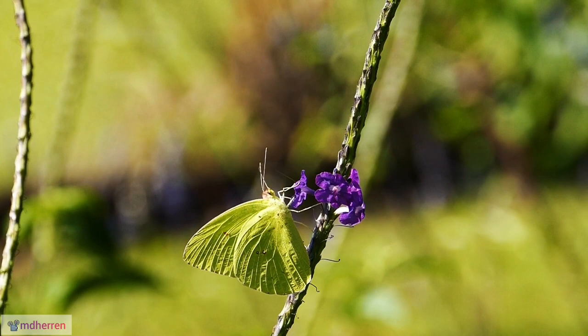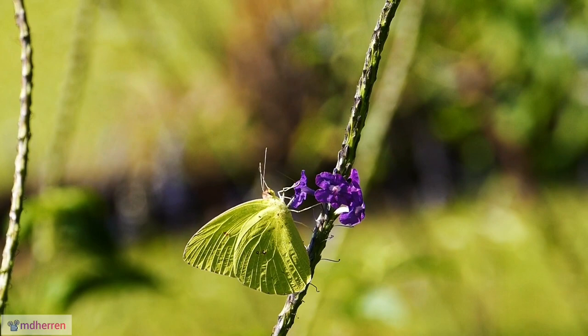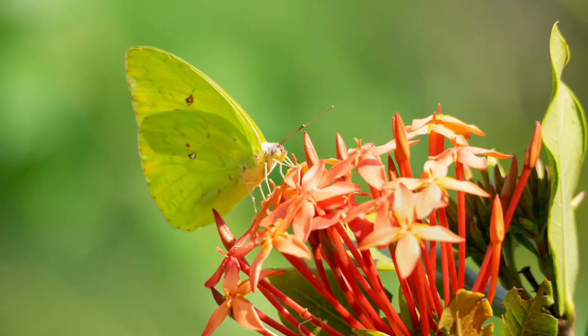A tale of two colors. While males flaunt a uniform, eye-catching yellow, females showcase a touch more personality with a black marginal border and a dark spot adorning their forewings.